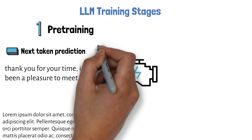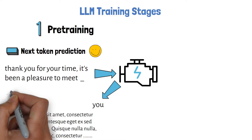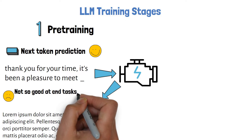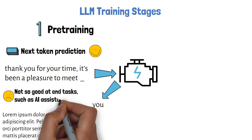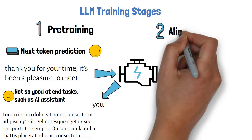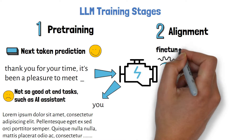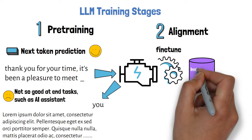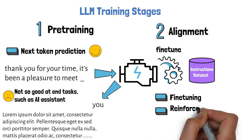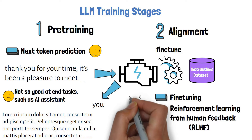Once we are done with this stage, the model is good at completing the next word in a sequence, but it is not very good at helping with concrete tasks that large language models are often used for, like being an AI assistant and helping with responding to questions. For this reason there is a second stage, which is called alignment, where the pre-trained model is being fine-tuned on a specific task dataset, such as an instructions dataset, to learn to respond to instructions in a better way. This stage may also include adjusting the model based on human feedback with reinforcement learning, or RLHF.